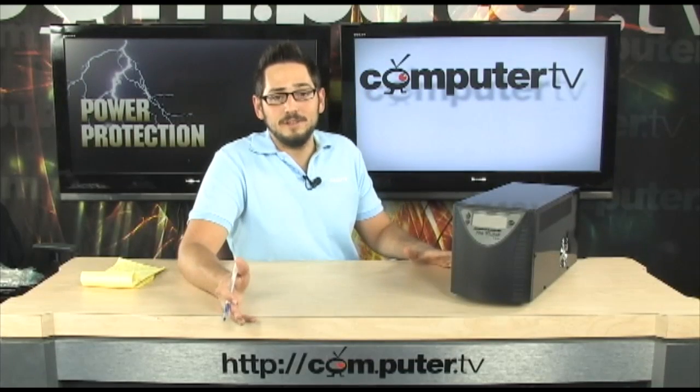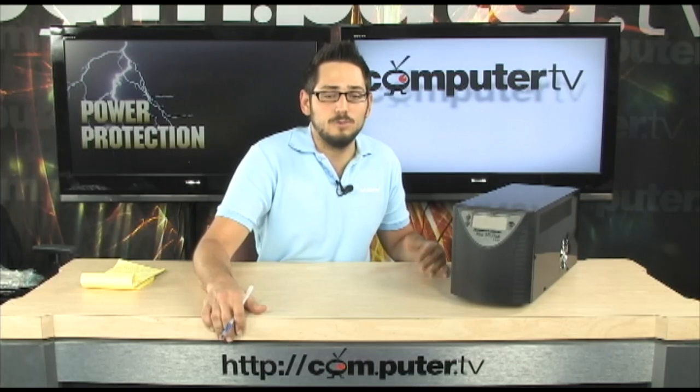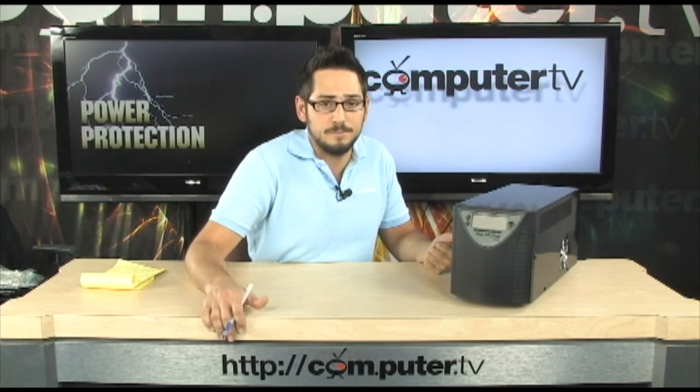Hey, so do you use a regular PC at home, or do you have a fully built enthusiast's rig? If you do, why would you use a regular UPS? Stay tuned, I'm going to tell you about the ProSource 1500 from PC Power & Cooling.